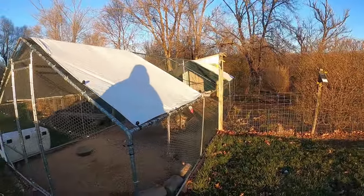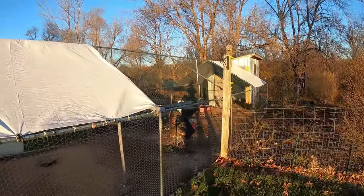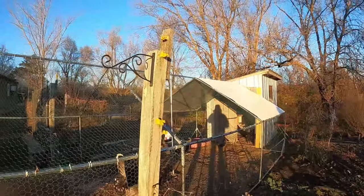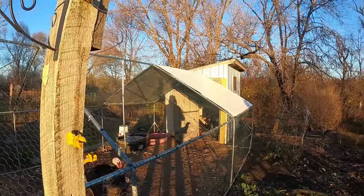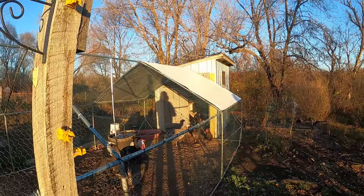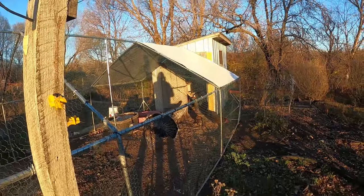My only concern with it would be for predators. They've got a small house in there with a window that's facing towards where the sun comes up, so they're going to get light in there early in the day.